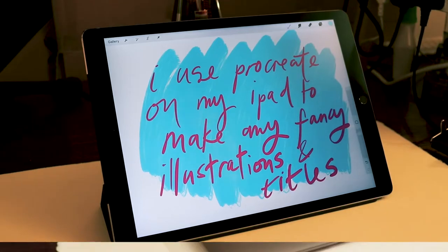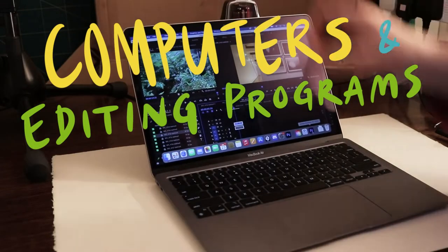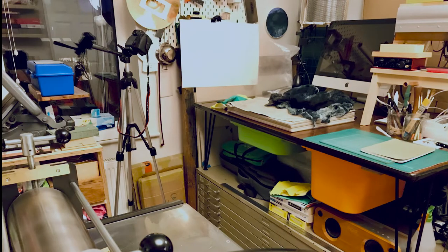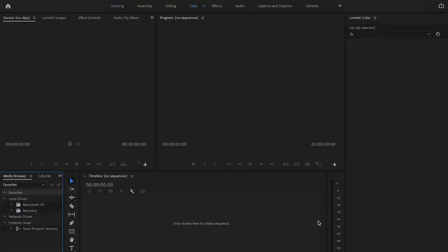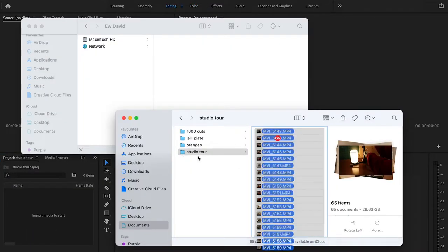Now onto computers and editing software. I edit all my videos on a Mac laptop. I used to use an old second hand iMac but editing video can take up a lot of CPU power and it was incredibly slow on that machine. I upgraded to a second hand Mac laptop for a while, then finally bought a new computer for the first time in a million years when Apple released the MacBook Air with an M1 chip in 2021.